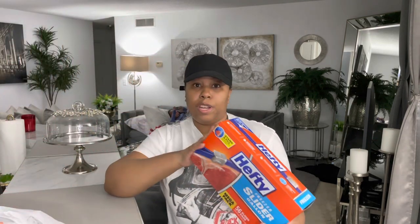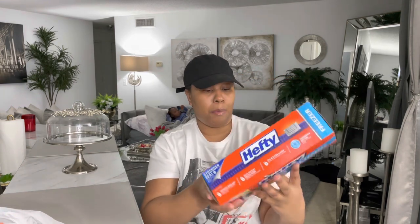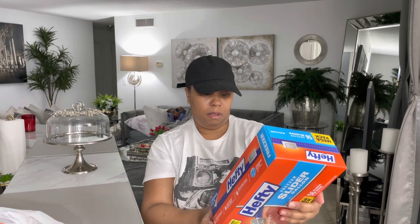I thought this was a really good deal — this is for storing my meats. I got this mega pack: you get 56 of the slider bags. This was like eight-something, so I thought that was a really good deal.